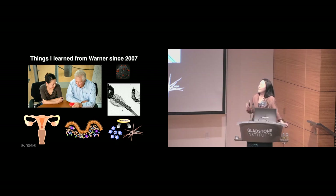At the end of the presentation, I'll come back to the things that Warner has taught me. But before that, I thought I would share a little bit about some of the work that my lab has been pursuing in recent years, well after I had, quote-unquote, graduated from being a trainee in his lab.